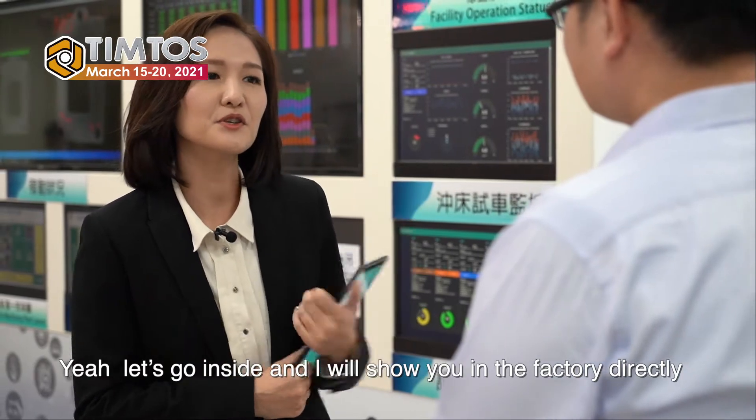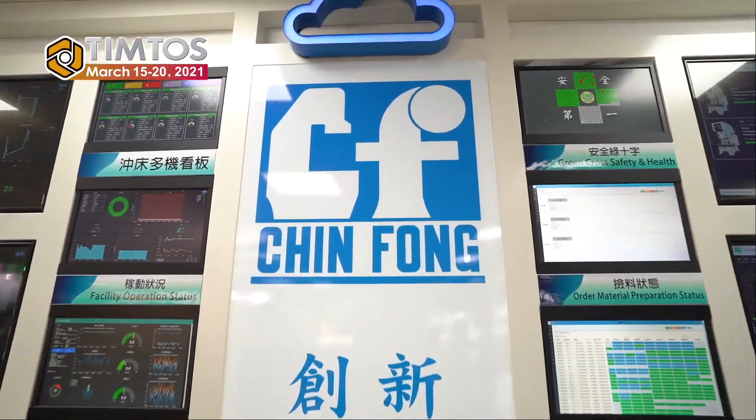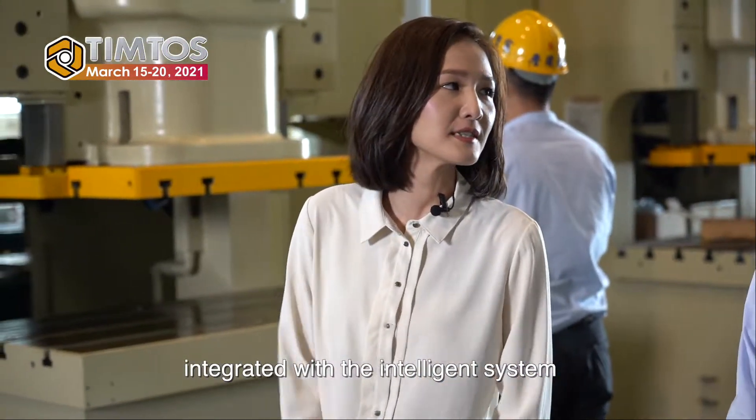Let's go inside. I will show you in the factory directly. In Tinto's 2021, Trinfong is going to exhibit the mechanical press integrated with an intelligent system.